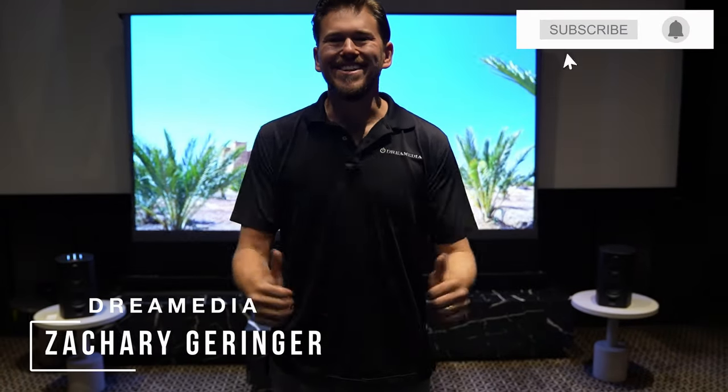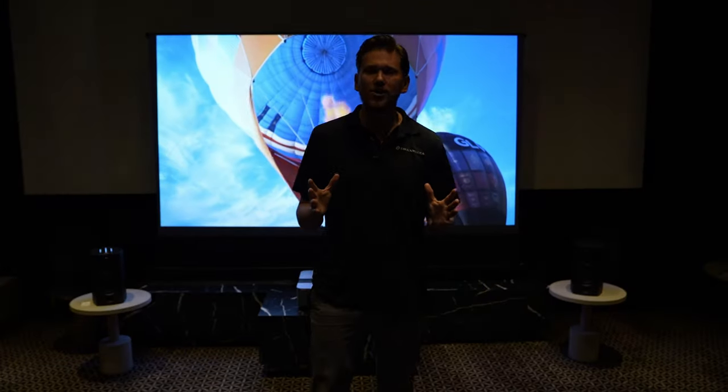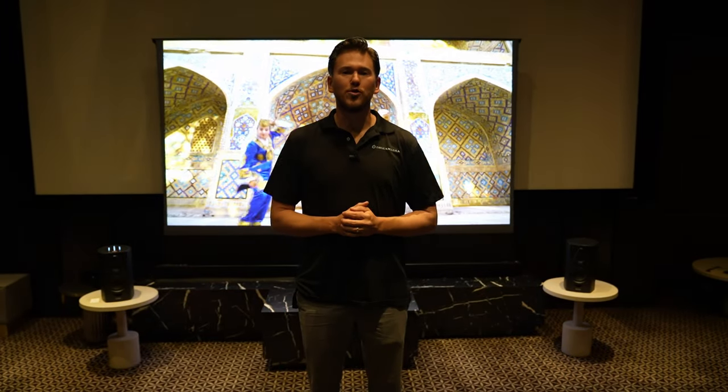What is up Dream Media family, this is Zach — welcome back to another episode. Today I am standing in the House of Sound in New York City and we are checking out a brand new ultra short throw projector from Leica. This is a camera company that is fresh on the scene introducing a top-of-the-line ultra short throw projector, and I'm going to be bringing on Nathan to give you guys the lowdown on what they're doing different from anybody else in the industry. Let's go.